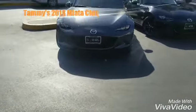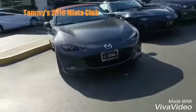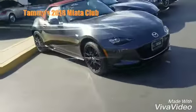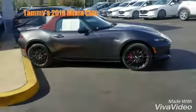Let's take a look at the car. This certified car comes with two sets of keys and all of the books. This is our Miata in gray color.